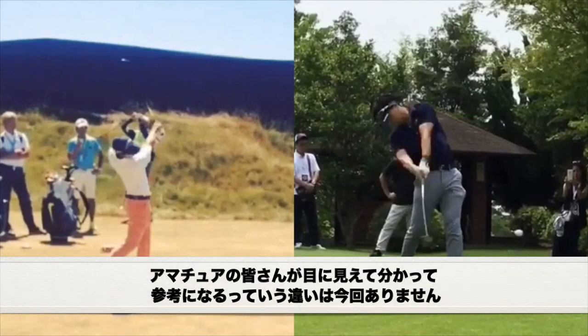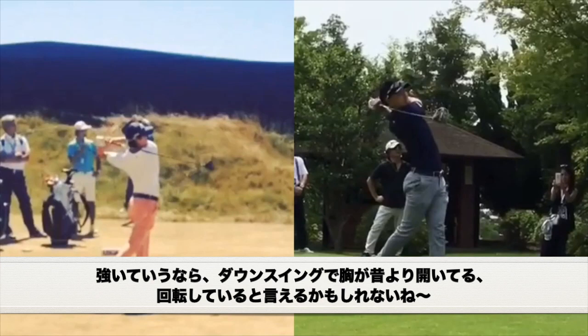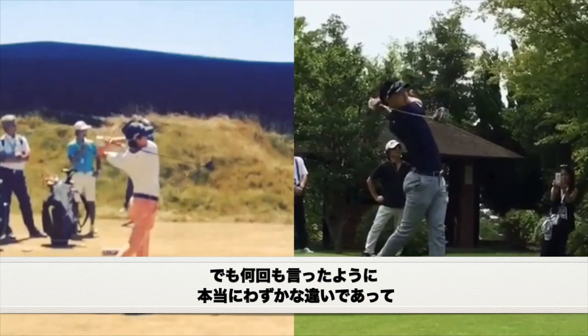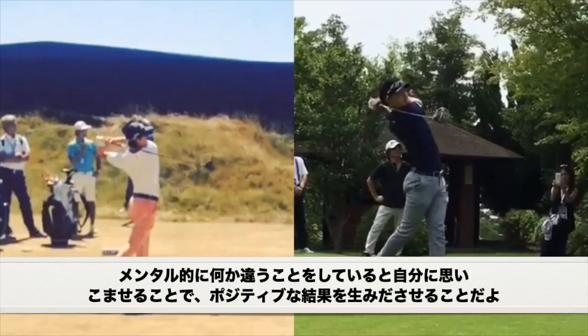For you guys at home, especially the students out there, you're probably not going to be able to see the difference between these two swings. To sum it up, I think his chest is moving a little bit more in the 2019 one, and in the older one his chest might have been a little bit more stalled out. But it's so minimal that I don't really think it affects it that much. So to really answer your questions on what has changed — very little has changed. I just think it's more so placebo, meaning he's mentally thinking he's doing something different, which is causing him to play better.